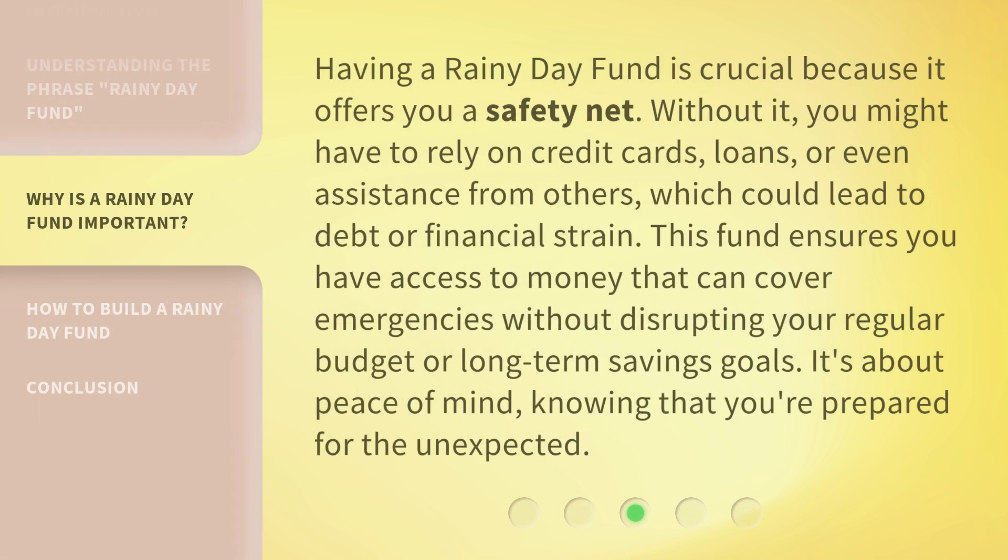Having a Rainy Day Fund is crucial because it offers you a safety net. Without it, you might have to rely on credit cards, loans, or even assistance from others, which could lead to debt or financial strain. This fund ensures you have access to money that can cover emergencies without disrupting your regular budget or long-term savings goals. It's about peace of mind, knowing that you're prepared for the unexpected.